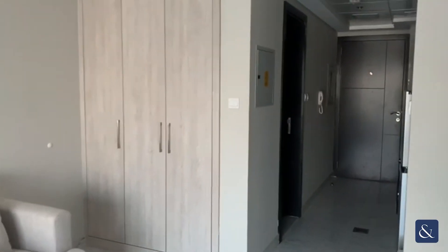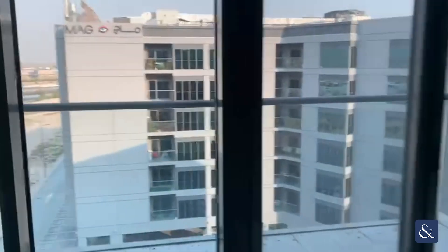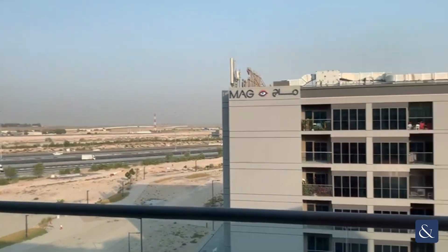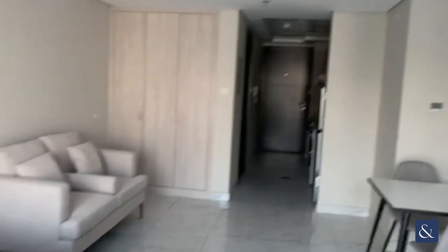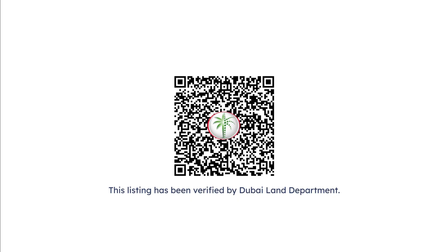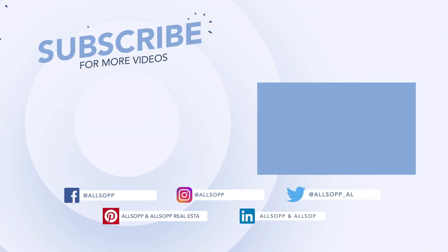The built-in wardrobe is just behind you, with the balcony offering a sunrise view. Any inquiries, feel free to message me. Thank you.